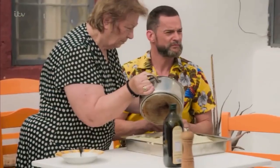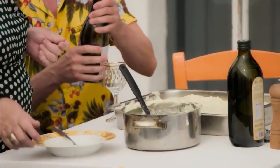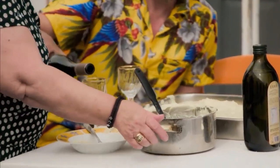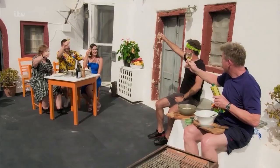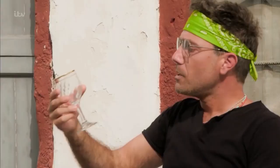The moussaka is finished with the signature bechamel topping. To accompany the meal, we're drinking Assyrtiko — a local wine from a grower who really wants to put Santorini back on the map. Cheers! This is good.